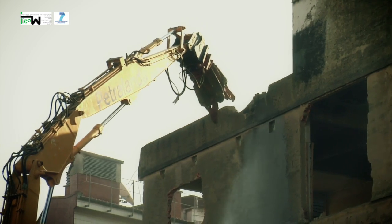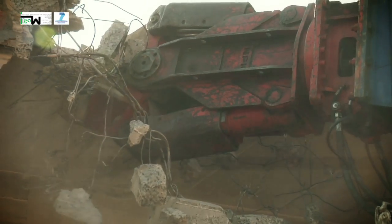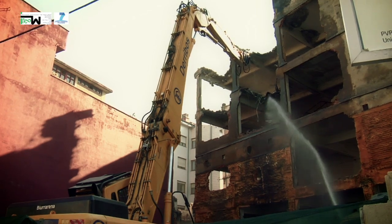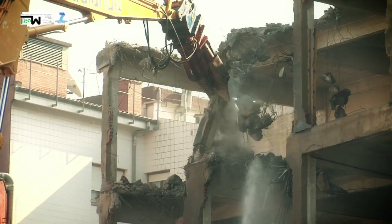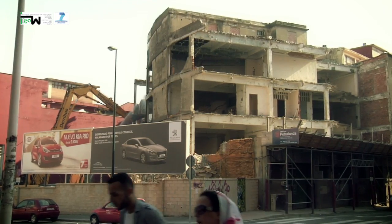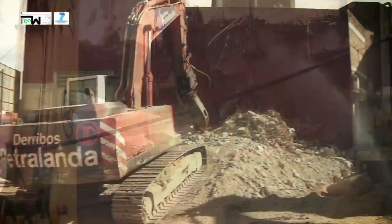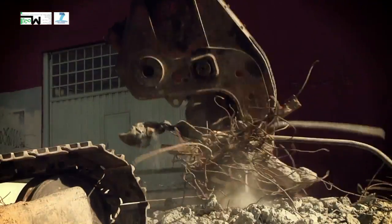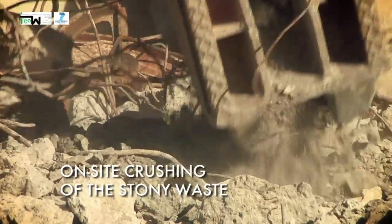Once the building was prepared, intensive demolition was carried out using a long-reach excavator and hydraulic shears. This machine is used to collect the demolished material and separate the first fraction of the concrete. The stony fraction was treated in a crusher to reduce its size.